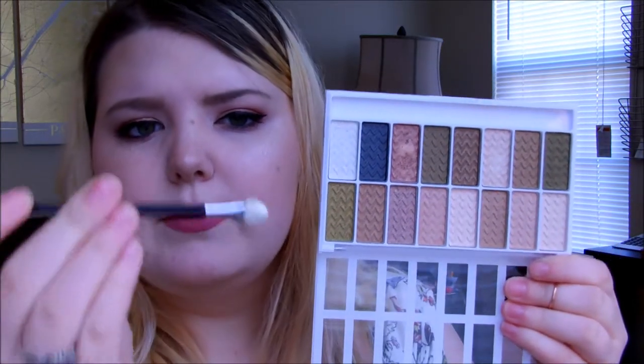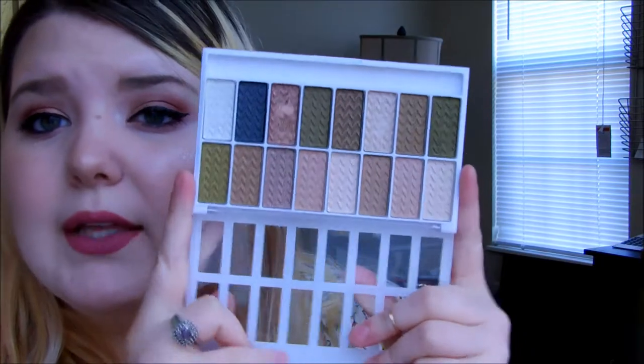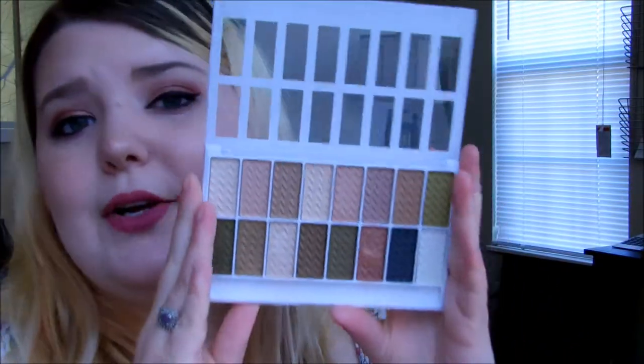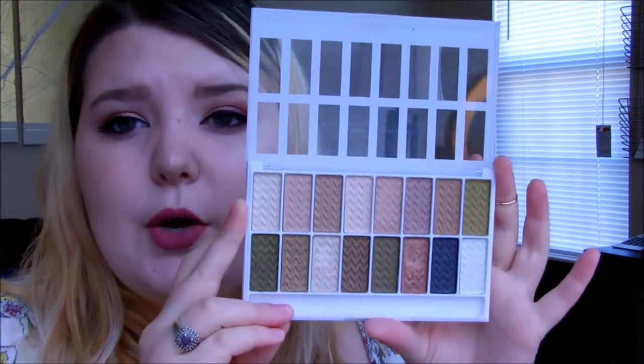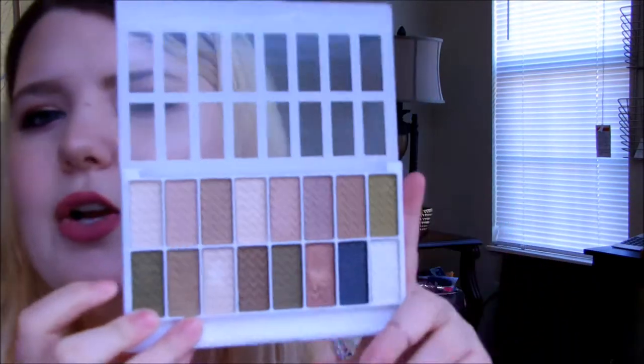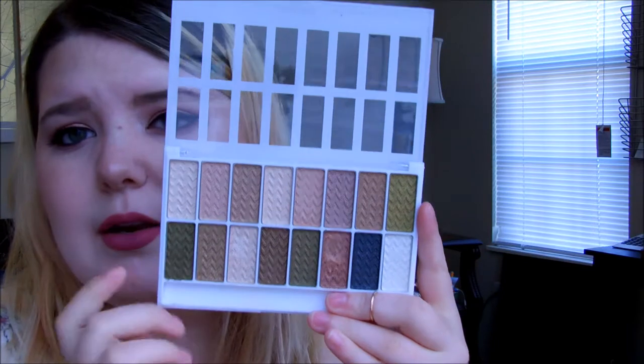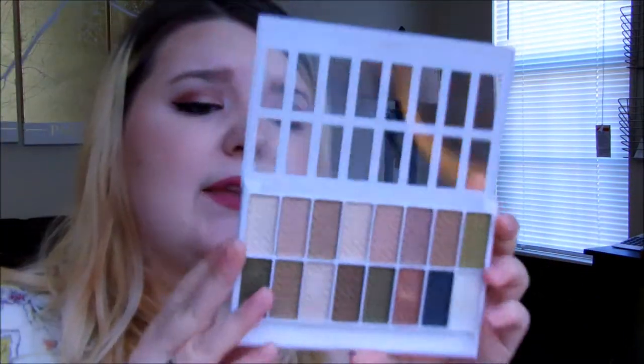The palette did come with a little sponge tip applicator but I already threw it out — no one really uses those. One downside is there is no mirror. Another downside is there are no mattes in this particular palette. Also, the shades in the first row are not too different from each other — except for the green, they basically look the same. That said, I like that it's pretty compact — literally the size of my hand — great for travel.